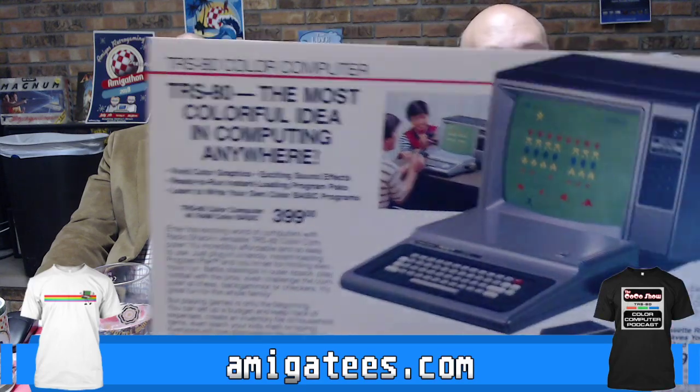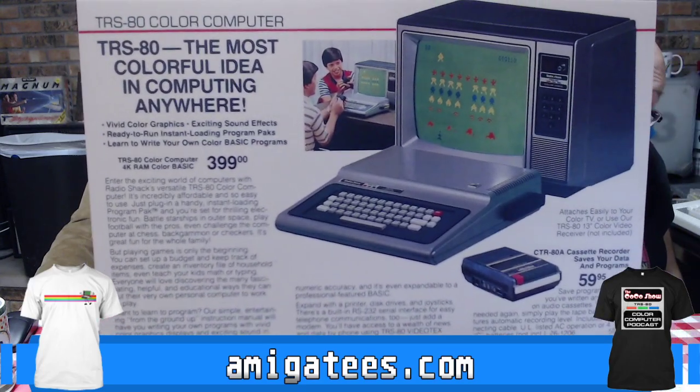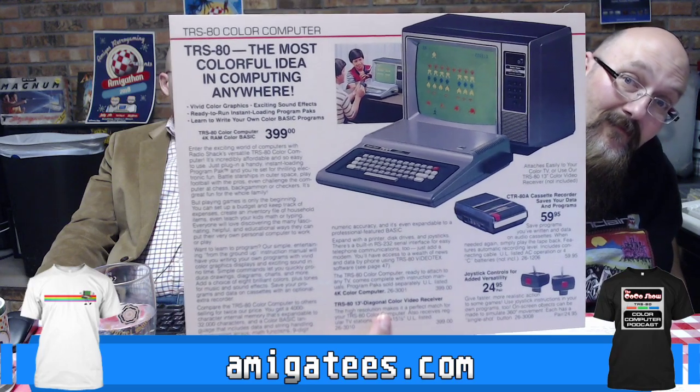Let's get a real good look at that. I didn't realize that the MSRP on the original 4K Coco was that high — $399. So it was price comparable. It's like it comes to a TV or anything. That's pretty old school. Yeah, that's a good chunk of change.